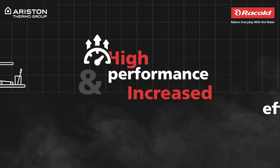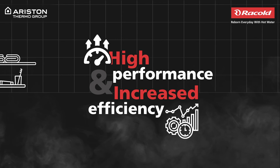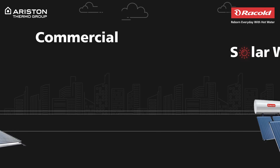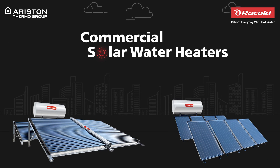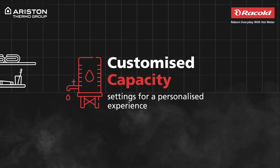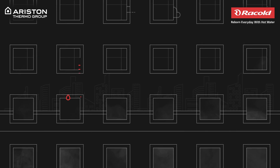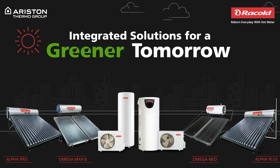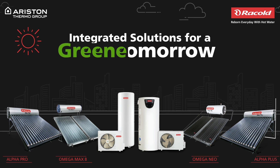That means it gives you high performance, increased efficiency and a happy morning. If you're looking for more, the commercial solar water heater range is perfect for you. Get turnkey solutions with these customized solar water heaters to let you enjoy hot water however you like it. Furthermore, solar water heaters are hybrid solutions that can even be integrated with other systems, making them an environment-friendly option.